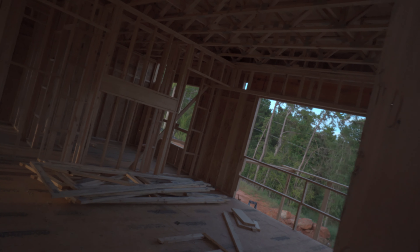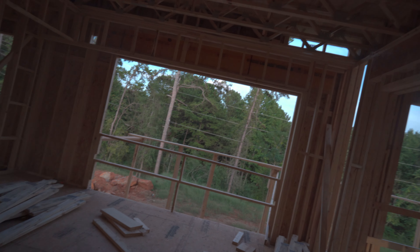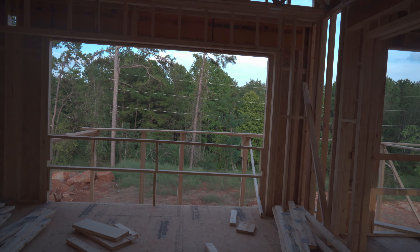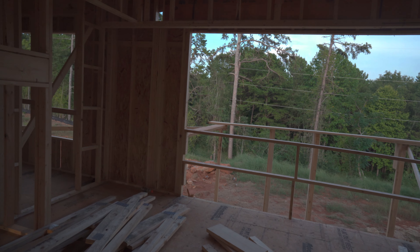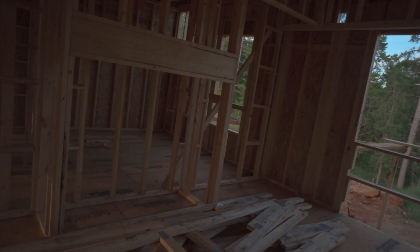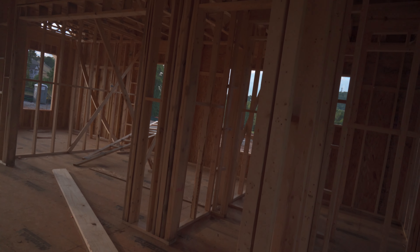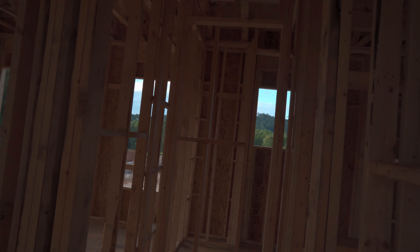Living room right here. That big space right there is gonna be a wall with windows — you're gonna be able to slide the windows all the way over, so it's gonna be like a sliding door. And the fireplace right there is gonna go all the way up.